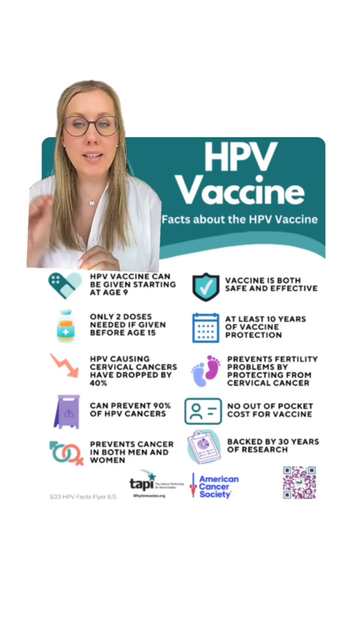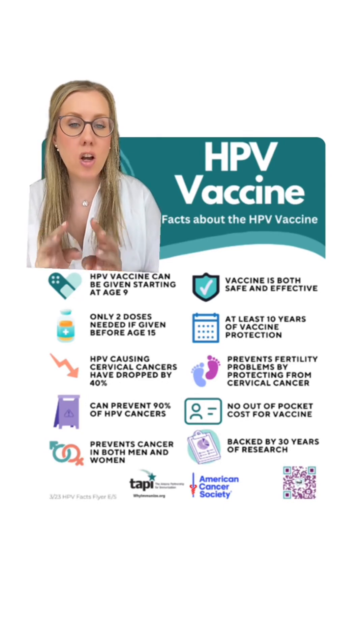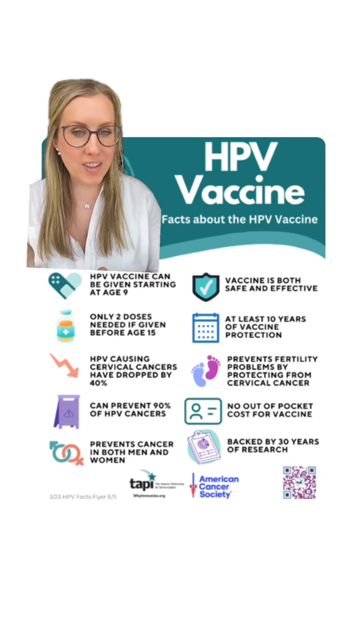Our primary prevention for cervical cancer is getting the HPV vaccine. HPV is the virus that causes the majority of all cervical cancers. So by preventing you from getting HPV, you're preventing yourself from getting cervical cancer.